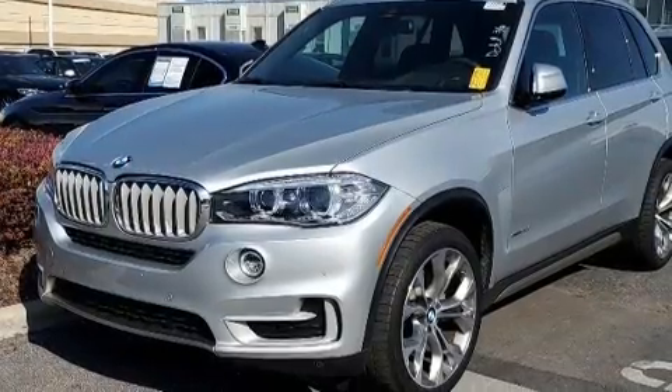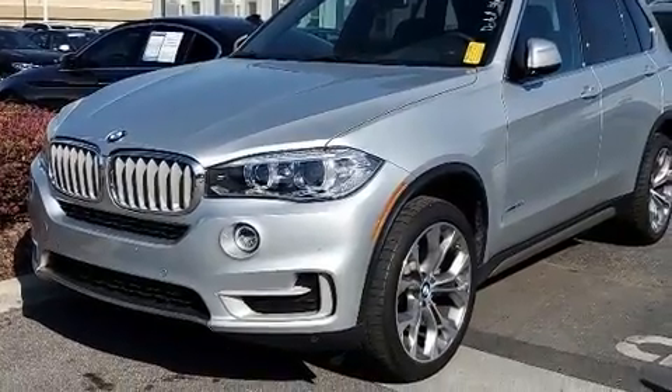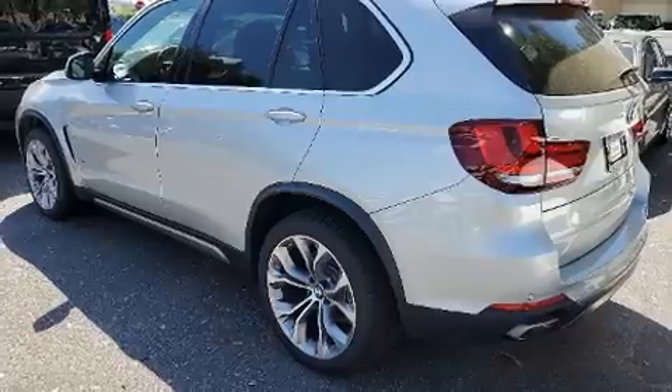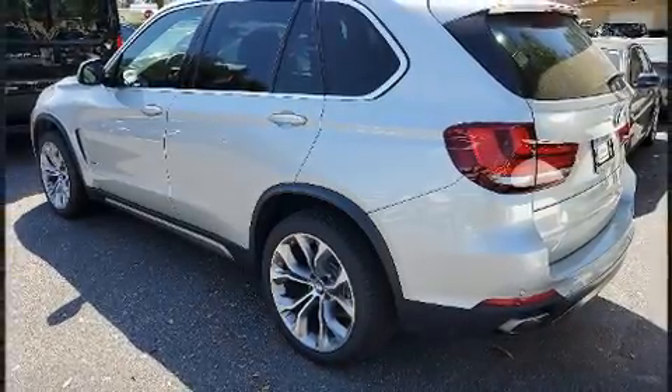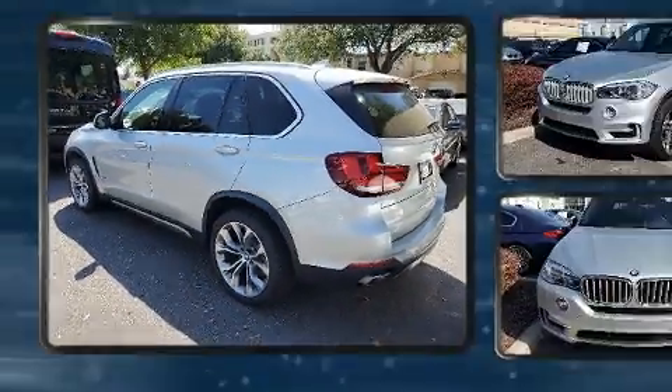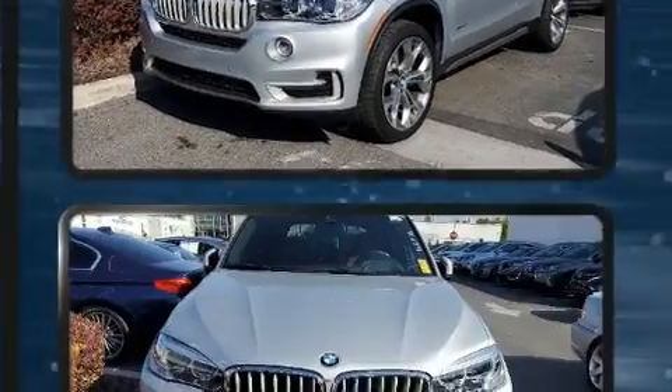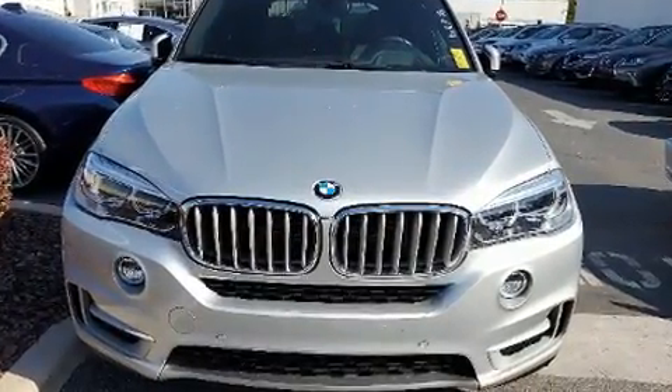BMW prioritized practicality, efficiency, and style by including front and rear reading lights, a power seat, power door mirrors and heated door mirrors, and seat memory. With high intensity discharge headlights illuminating your path, you'll always appreciate maximum visibility.